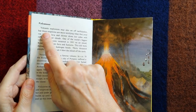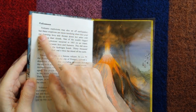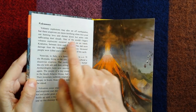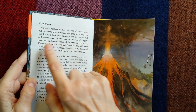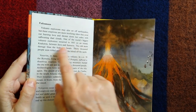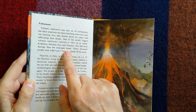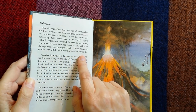Volcanoes. Volcanic explosions may also set off earthquakes, but these eruptions are more terrifying when they pour out burning lava and shower down hot ashes with suffocating dust clouds. One of the world's biggest volcanic explosions occurred in 1883 on an island, Krakatoa, between Java and Sumatra. This did more damage than the hydrogen bomb — 30,000 people were killed and it blew the island off the Earth.